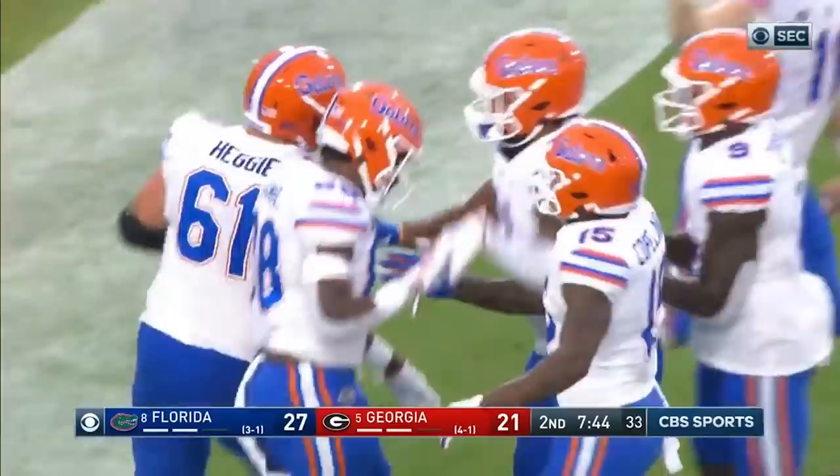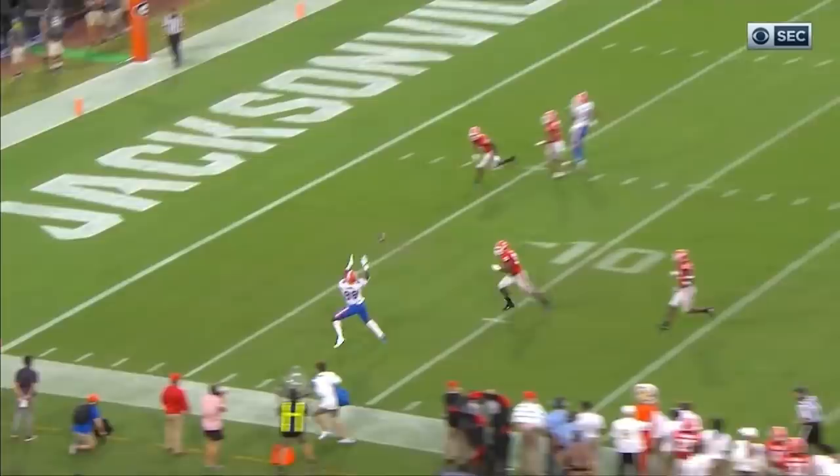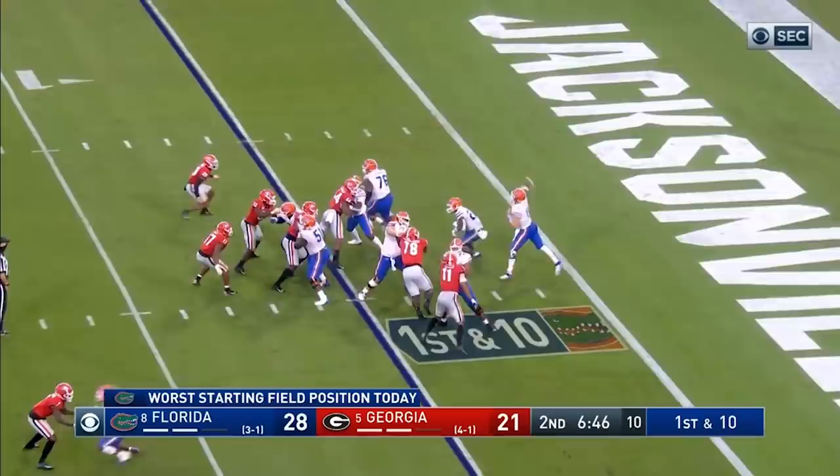Florida is in front for the first time. Remember the conversation with Kirby Smart when he said 'I'm very confident in the communication of our defense, we shouldn't bust' — this is another bust. One guy goes in motion and for some reason the Georgia pass coverage breaks down, and Florida is in front for the first time.